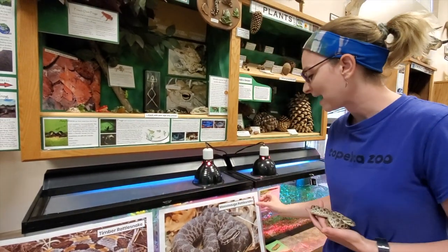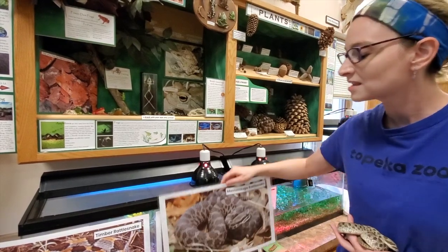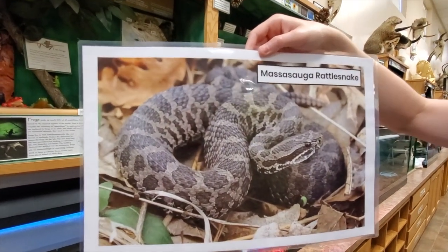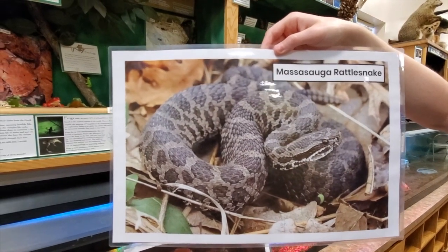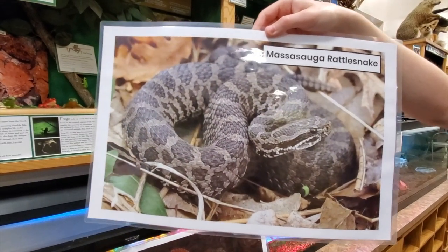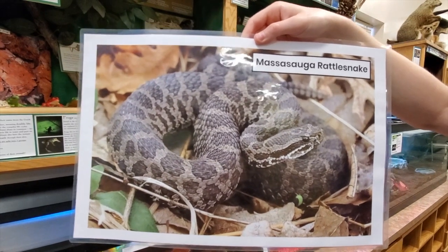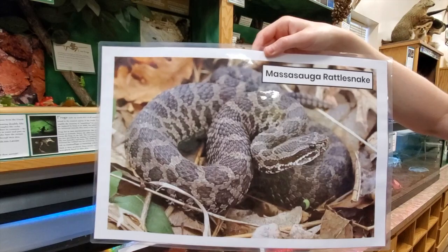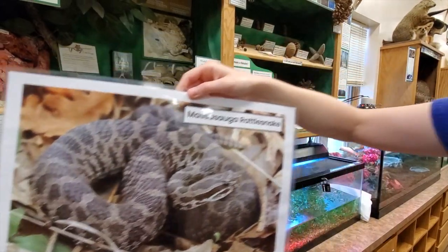The next one we have is also a rattlesnake — the massasauga rattlesnake. This rattlesnake likes to live in rocky areas and is a little bit more common in Kansas than the timber rattlesnake. They are gray and brown and again have the rattle on the end of their tail.